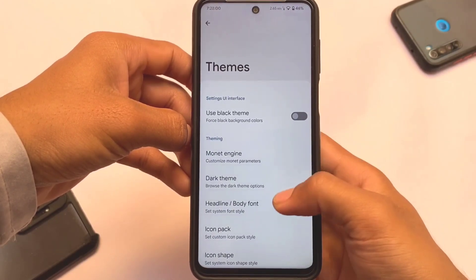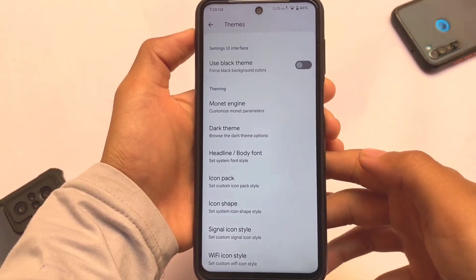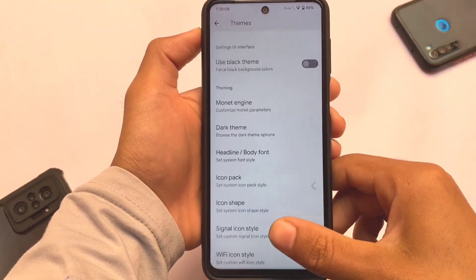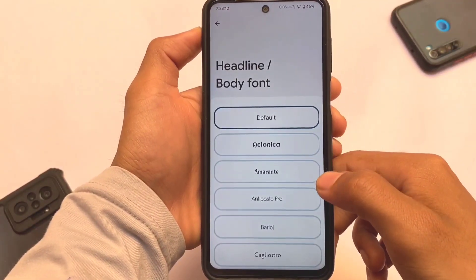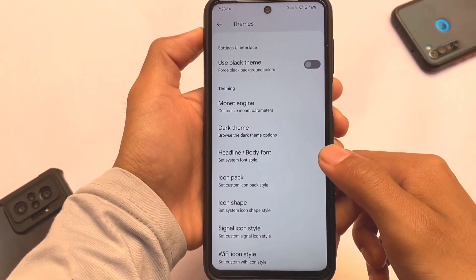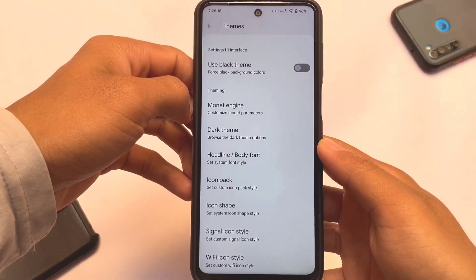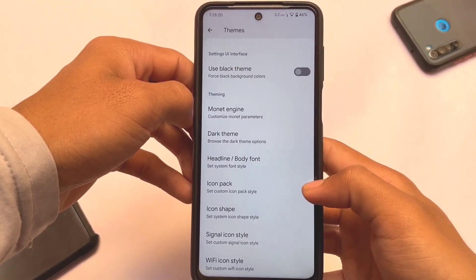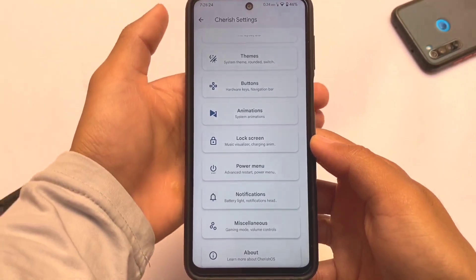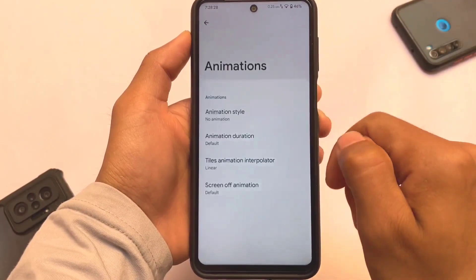We have themes available — if you need a pure black theme and don't want to use other customized theming, you can use it. With the Monet engine you can customize colors without using wallpaper colors. Other than that, fonts, icon packs, icon shape, and icon style — all these customizations are already included. You can also use a pitch black or force black theme if you want.